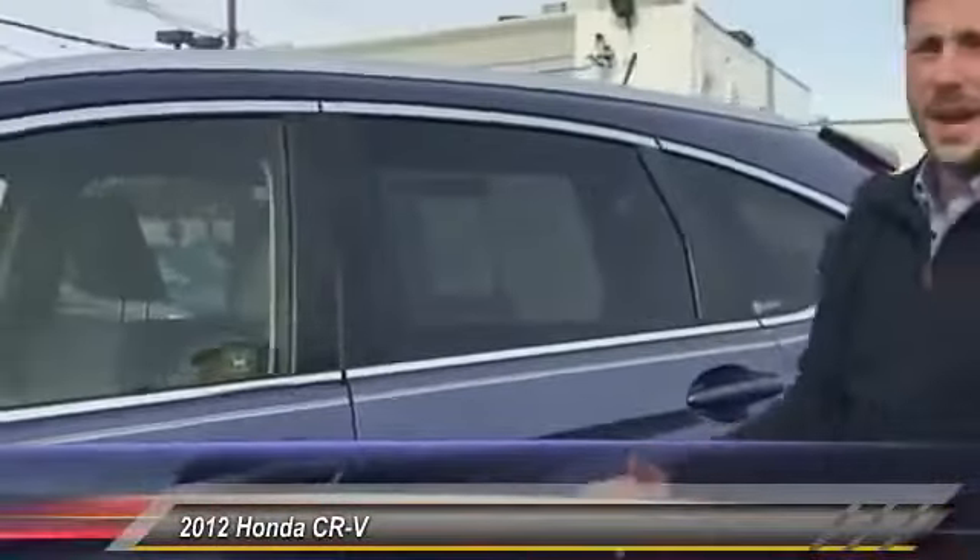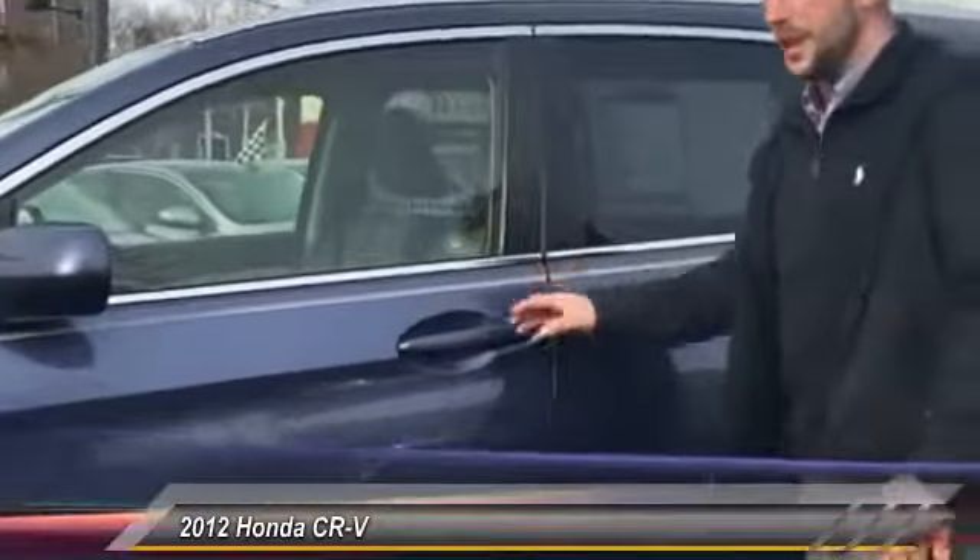The first thing right off the bat is it has running boards towards the back. It's really idealistic, especially if you have kids — loading people in and out, letting them hop up. It's a lot easier.